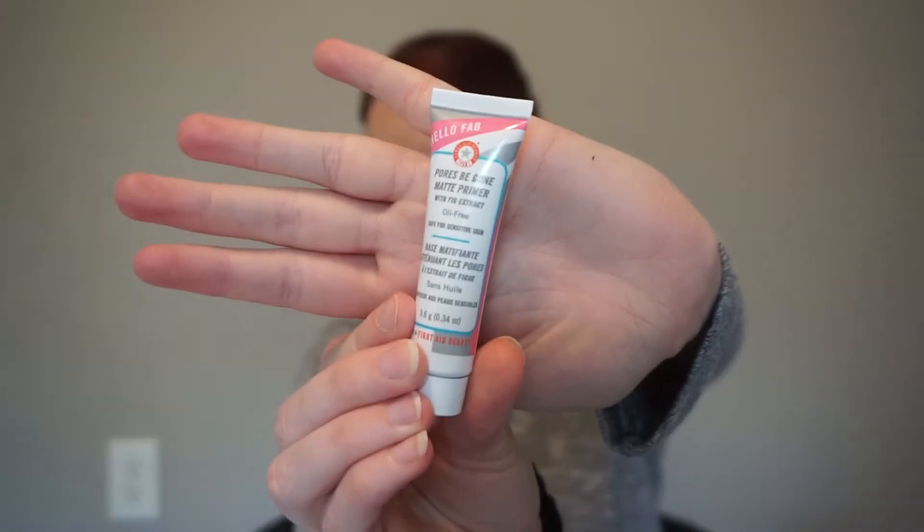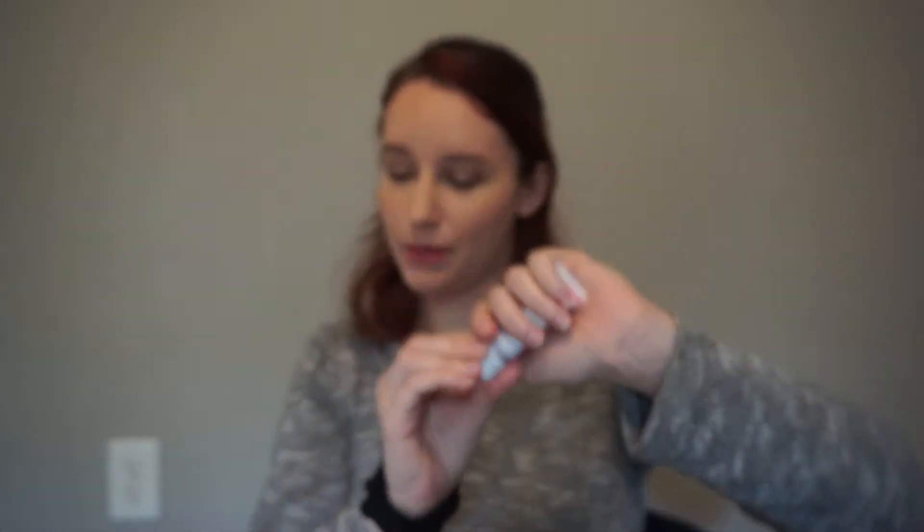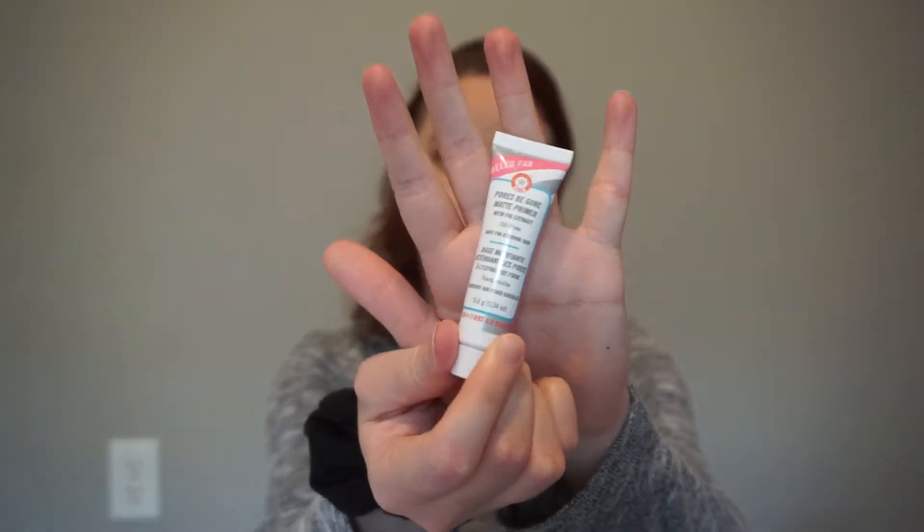My next thing is from First Aid Beauty. It is the Hello Fab Pores Be Gone Matte Primer. It says this makeup-blurring primer blurs the appearance of pores, plus it's non-comedogenic, so there are no breakout performances. I've tried things from First Aid Beauty before in these types of boxes and it's generally a brand I like — I think I've gotten sunscreens from them. I'm pretty excited to try this. I like that it's oil-free and safe for sensitive skin, and it's matte — those are things I definitely like in makeup because I naturally have oily skin.